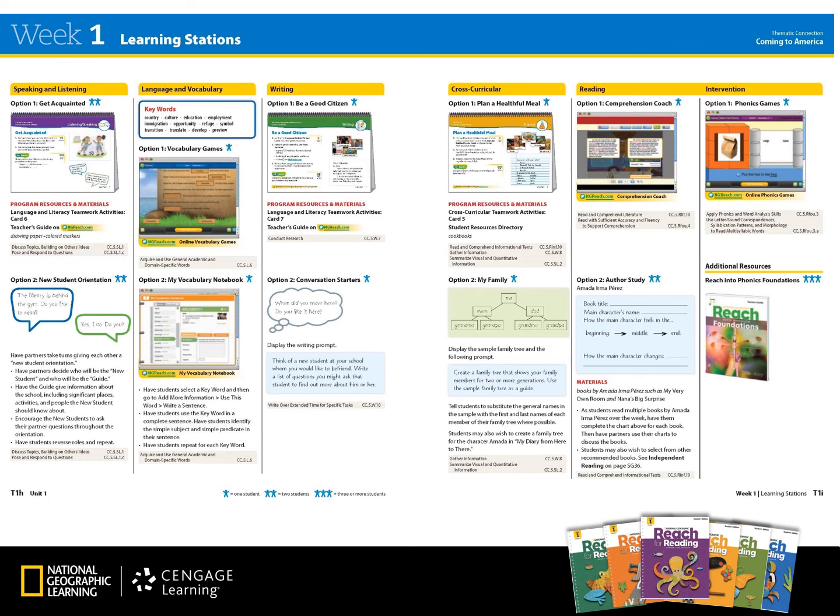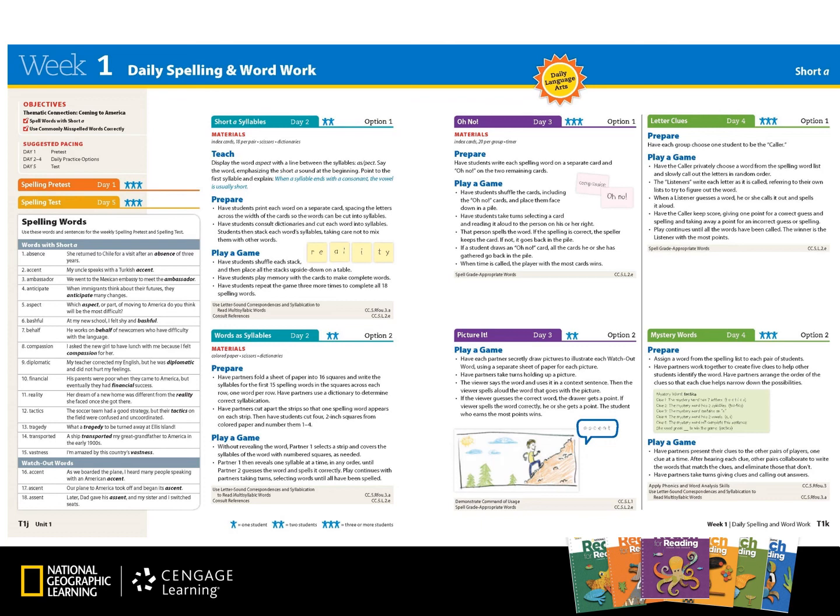Learning stations are provided including multiple options for each literacy strand: speaking and listening, language and vocabulary, writing, cross-curricular, reading, and also intervention. You'll find these learning station activities in your Teamwork Activities cross-curricular book or your Language and Literacy Teamwork Activity book. Learning stations are great for rotations while the teacher is meeting with small groups for differentiation, guided reading, reteaching, or literature circles. Daily language arts lessons are provided for spelling and word work and may also be used for individual or small group learning station activities. The words provided are related to the content of the selections students will be exposed to during the week.